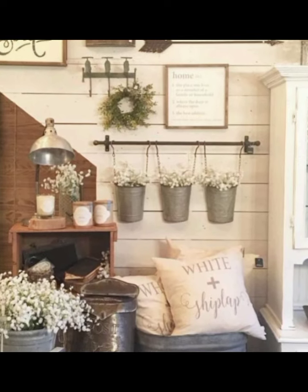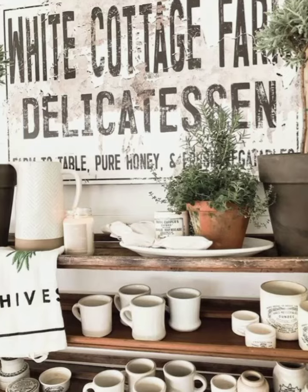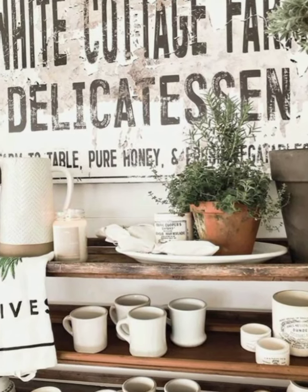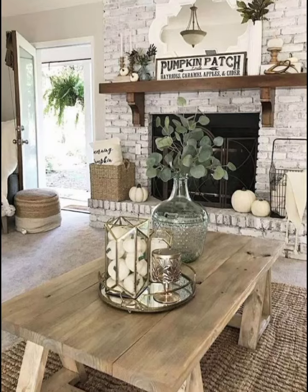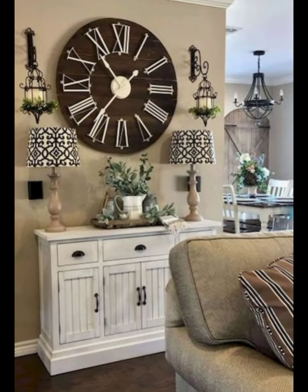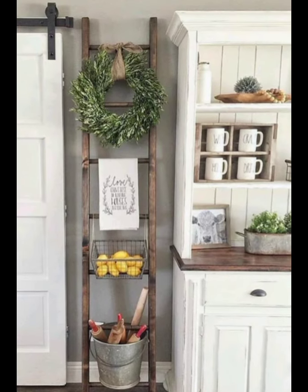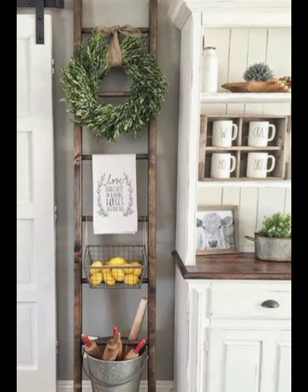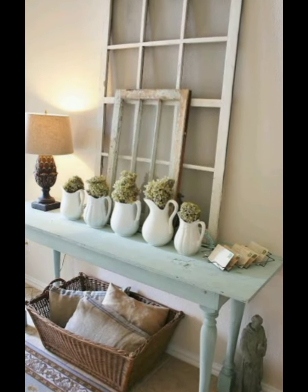See how simple it is — these changes can make a big difference. Let's talk about the perfect spring table. From vintage china to handmade placemats, we will walk you through setting a table that's ready for any gathering. We will even show you how to make your own rustic table runner using burlap and lace.